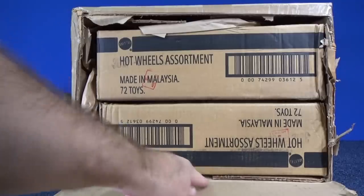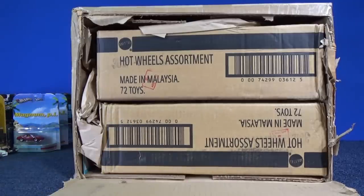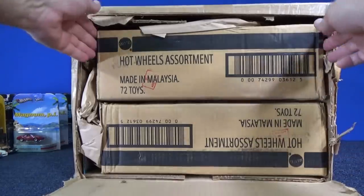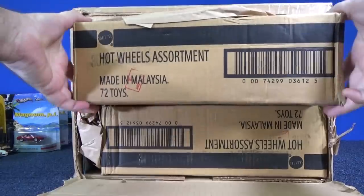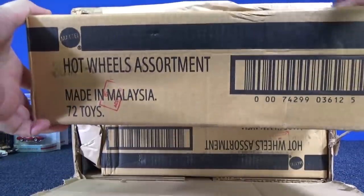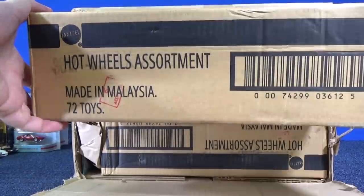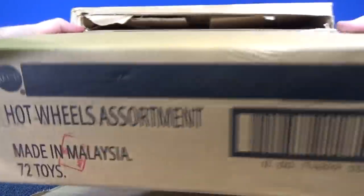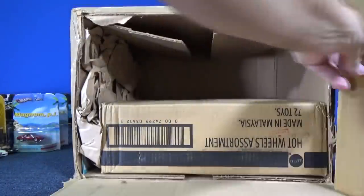That's the outer shipping box — it's not sealed. But these are the old way that Hot Wheels were packed. Right now, nowadays, they're in like a square container. So this is the old 72-count cases. There's two here.